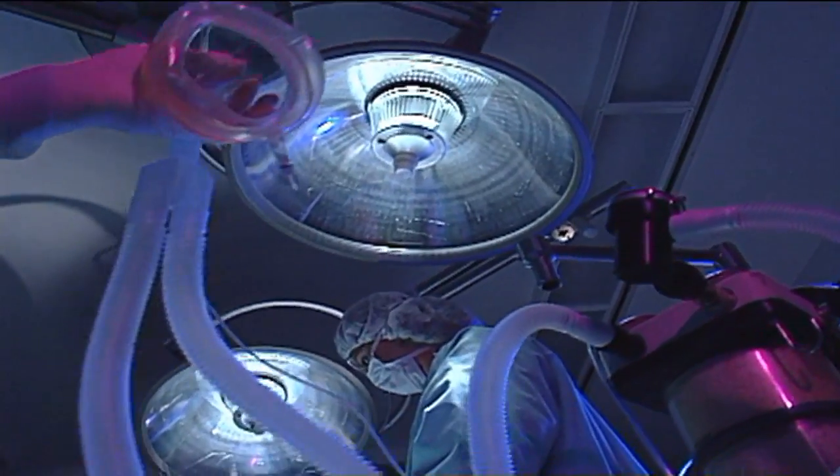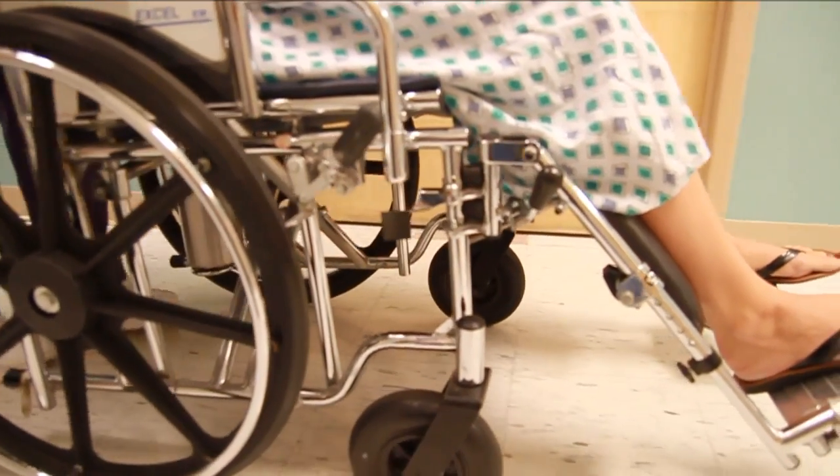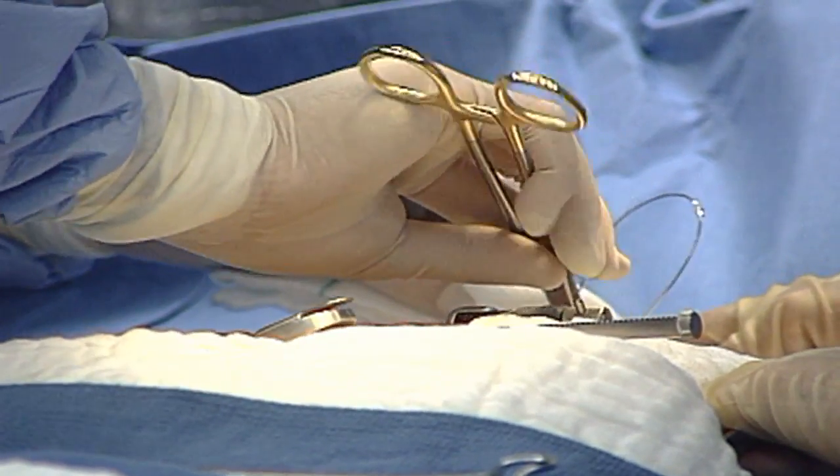The laparoscopic procedure is done under general anesthesia and has a quick recovery time. After surgery, I advise patients to avoid fried, fatty, and greasy foods for a brief period until the body gets used to the fact that the gallbladder is no longer there. So if you can't live with it, there's a surgical solution to help you live without your gallbladder.